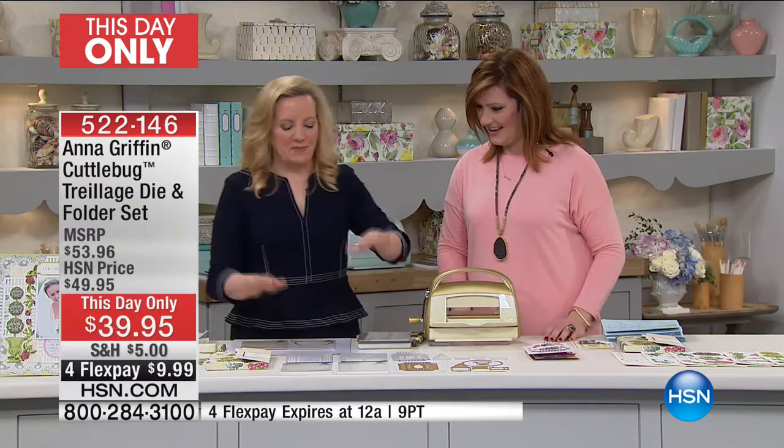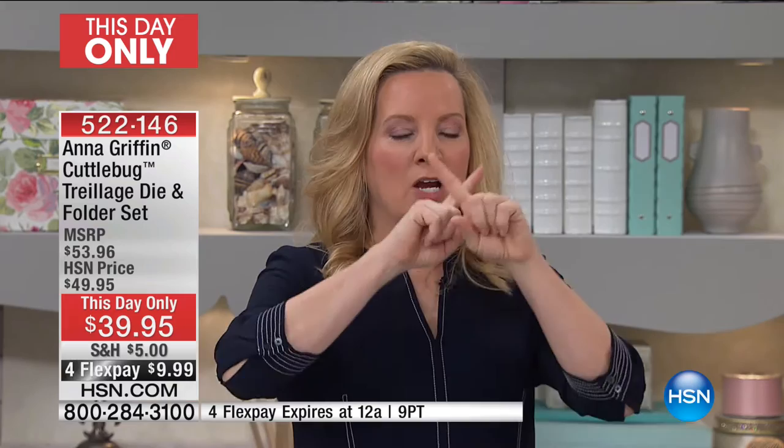I've been redecorating my house, and fellow HSN presenter and designer Hutton Wilkinson and I have been working more than a year and a half on my house. I have this screen porch that is all Trelliage — the whole thing. It's painted Paris green, and we're talking crisscross trellis, square trellis, circles, beautiful French trellis work. The entire room, floor to ceiling, is trellis.